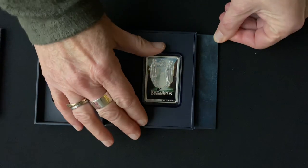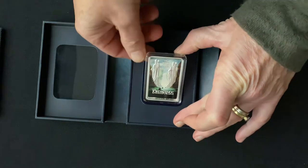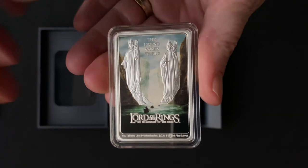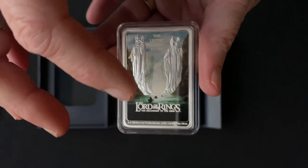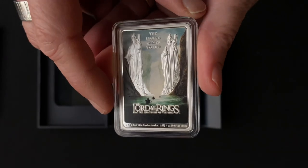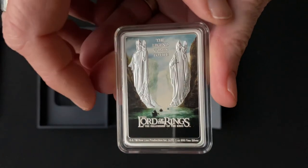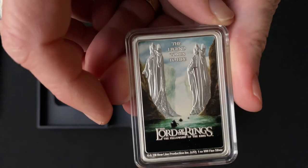Like the coins before this one, press that and pop it out. This one is also rectangular in shape, obviously to replicate the film's poster. It showcases a frosted image of the Pillars of the Kings, which is a lovely contrast against the coloured landscape in the background. There's also the engraved Lord of the Rings: The Fellowship of the Ring logo.